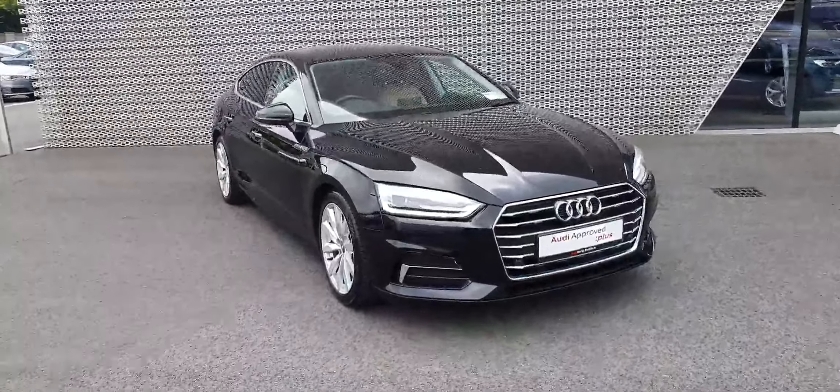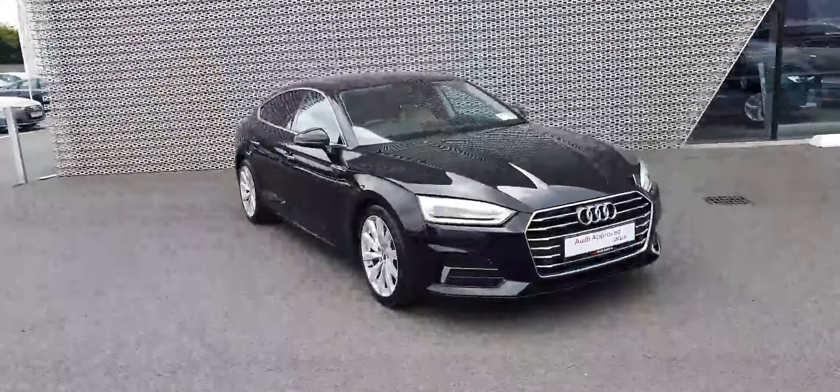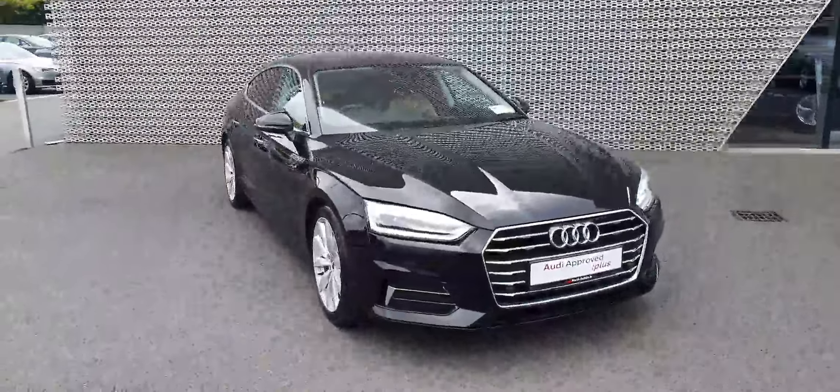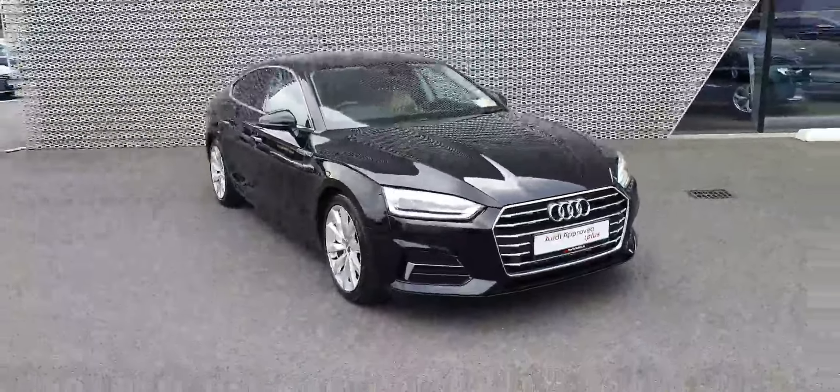Hi, this is Billy from Audi North Dublin and this is our 2018 182-plate Audi A5 Sportback SE S-Tronic Automatic. It's the 190 brake horsepower model.